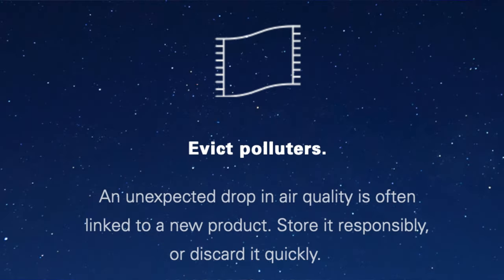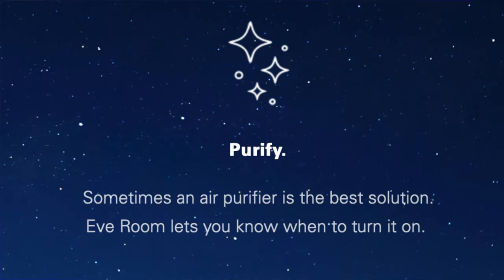The first step is to monitor your air quality. What if your air quality is poor — what can you do about it? Eve recommends the following actions: Open a window to let fresh air inside. Evict polluters — contaminants are often associated with new products, so storing them properly and sticking to more natural materials instead of plastics may help. It may also help to let these products off-gas outdoors for a period of time. Use an air purifier.